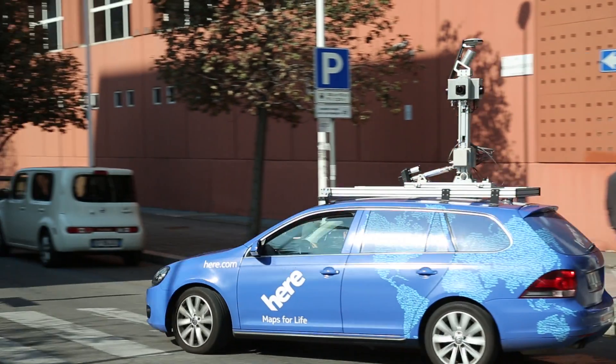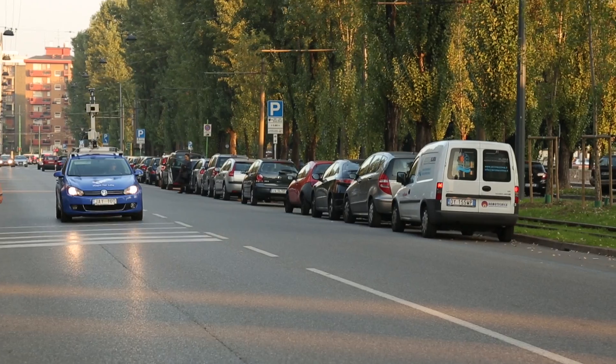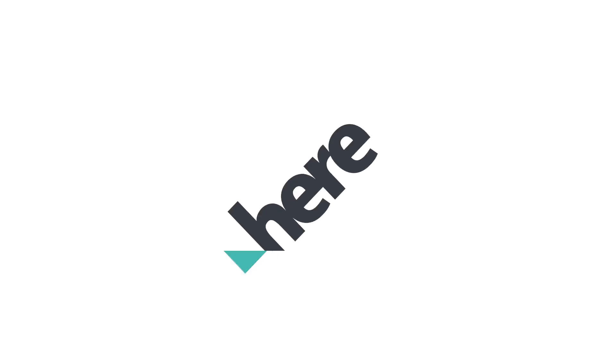With the help of True technology, HERE maps are dynamic and constantly refined, so you'll always know where you are and exactly where you're going.